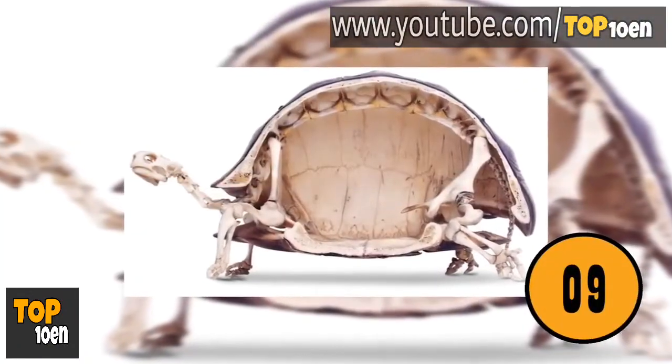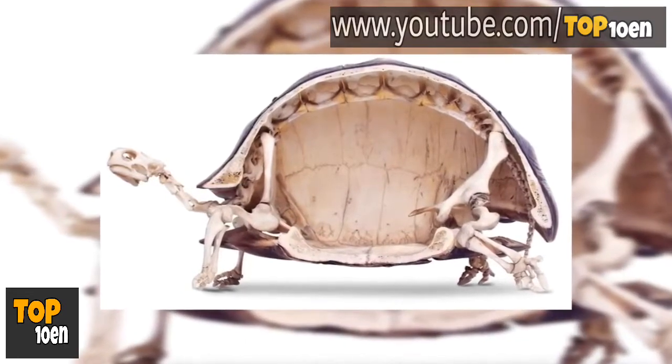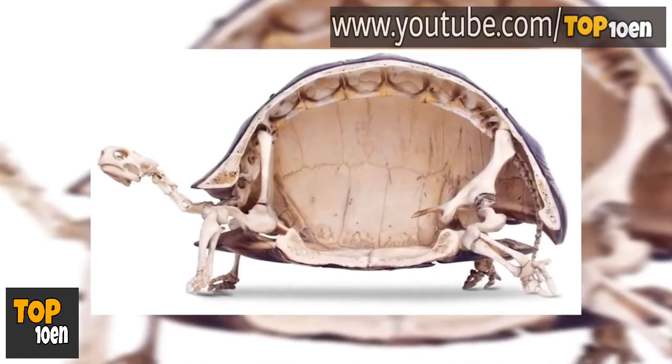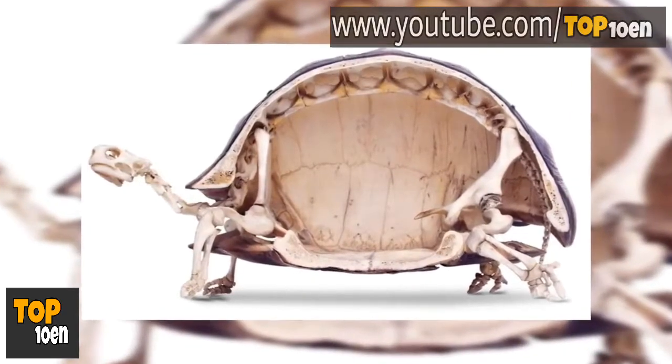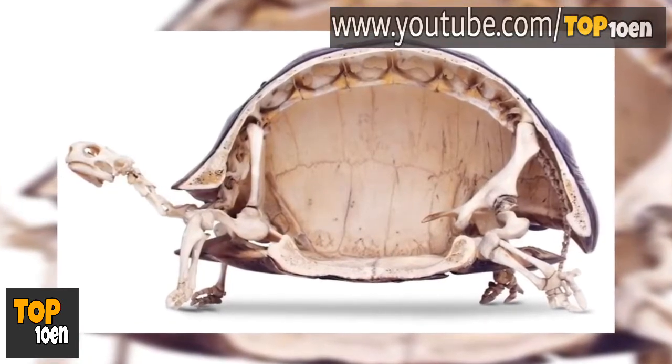A Tortoise's Skeleton. This is a photo of the skeleton of a tortoise. It's amazing how there are so few bone structures in the middle of the body — it's just the outside form. The shell protects the tortoise's organs from being harmed.